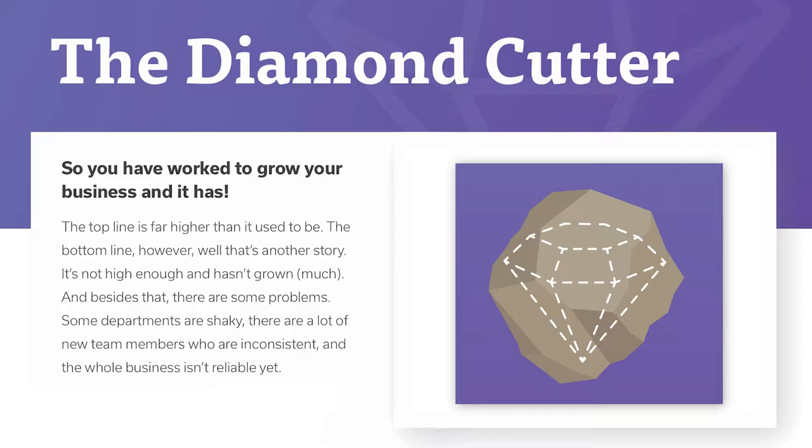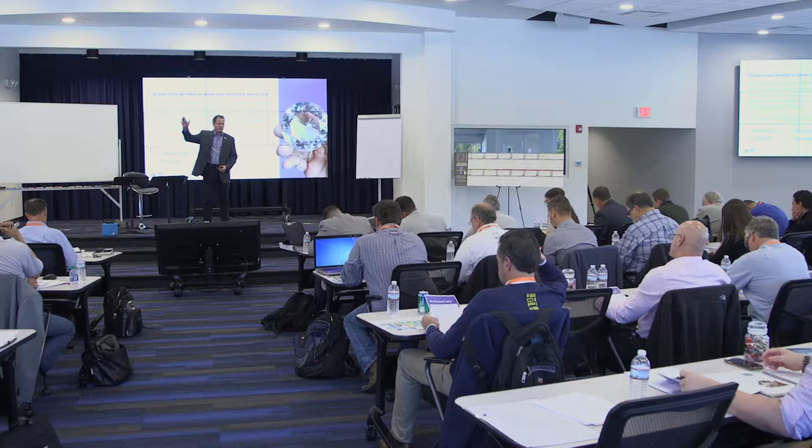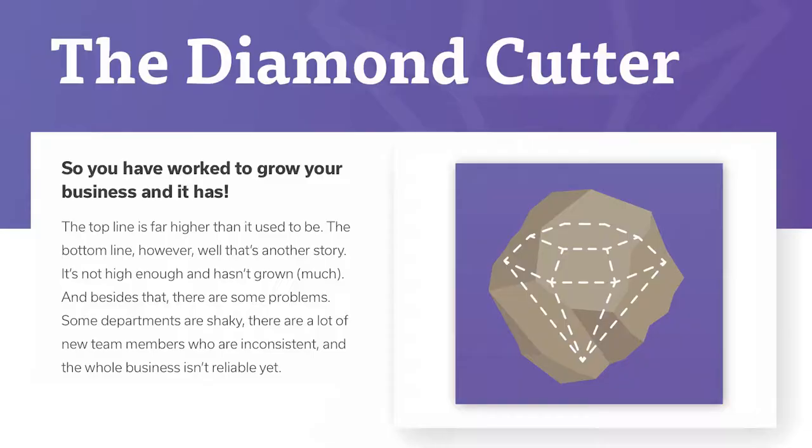You've worked to grow your business, and it has grown. The top line is far higher than it used to be. The bottom line, however, that's another story. It's not high enough and hasn't grown much. How many people have been there? A lot of money coming in, a lot of money going out, and not much is staying.